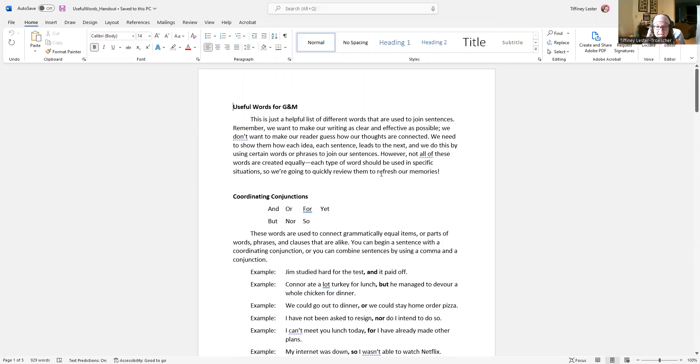There are seven of them: and, but, or, nor, so, and yet. What these words do is they connect grammatically equal items, or they connect parts of words, phrases, and clauses that are alike. You can begin a sentence with a coordinating conjunction, or you can combine sentences by using a comma and a conjunction.